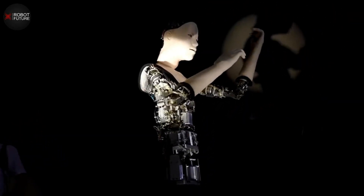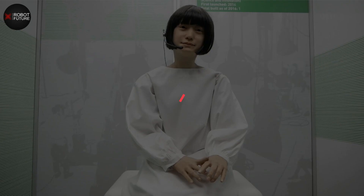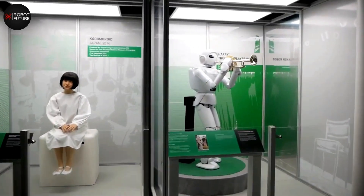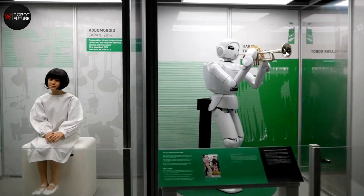Number two: Kotomoroid, developed by Hiroshi Ishiguro and his team, is a humanoid robot designed to look and act like a young girl. She has been featured in several exhibitions and has even given news reports as a news anchor. Kotomoroid is unique in that she is designed to have a memory of the news stories she reports on — she can recall previous news stories and even provide commentary on them. Her ability to interact with humans in a lifelike manner has made her a popular attraction at exhibitions.